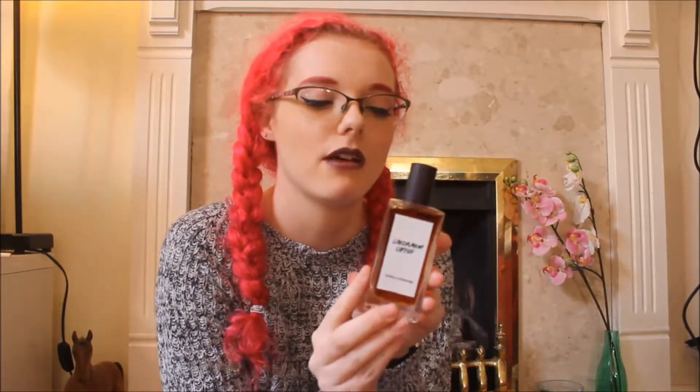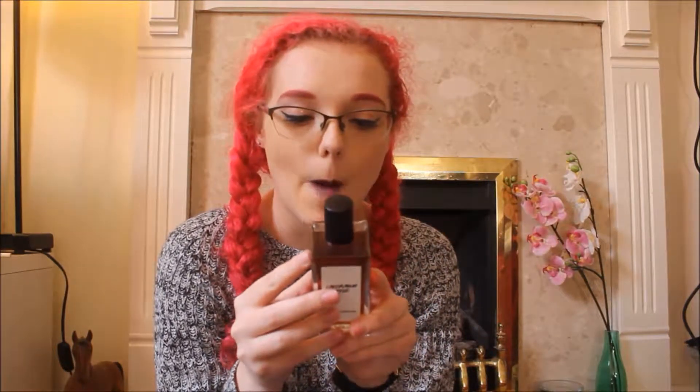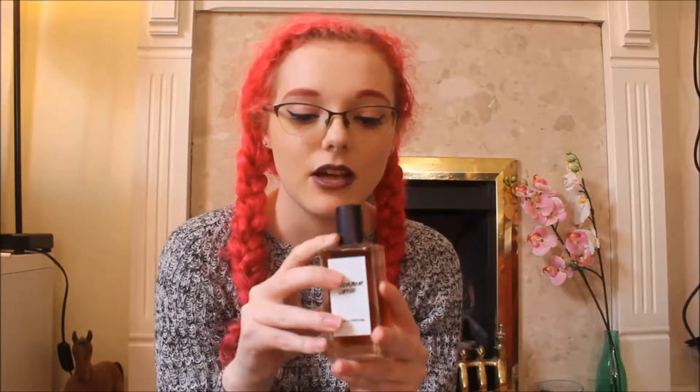Then I treated myself to a few things that I wouldn't normally pick up. The first thing is this massive bottle of perfume — this was £80. Very expensive but very worth it. This smells like Christmas cake. It's the Cardamom Coffee and it smells like Christmas cake. This is going to be amazing over the winter period and I just love it so much. This was definitely one of my treat yourself purchases.